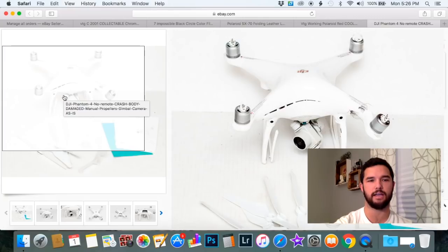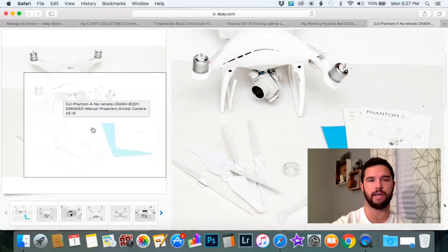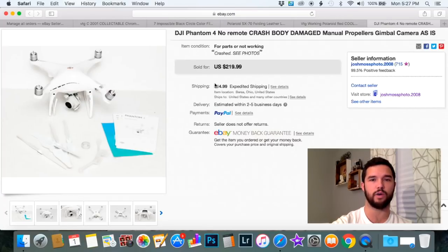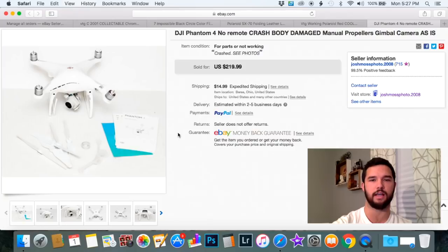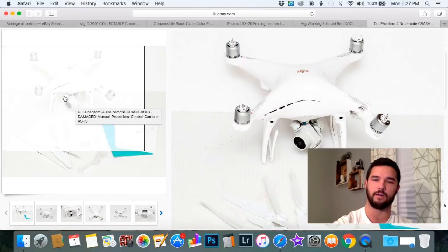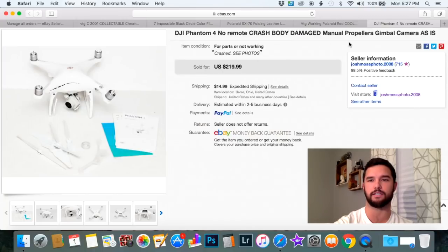Rest in peace to my first DJI Phantom 4 — this was my first drone. Unfortunately I ran it into the side of a water tower while working on a video for a client and had to buy another one. Obviously I lost about $1,200 and didn't make any money on this, but I wanted to include it because you can sell broken electronics. Make sure to sell as parts — someone might be looking for just a piece here and there, and instead of paying DJI to fix it, they can do it themselves. Parts machines do sell.